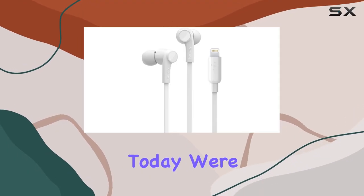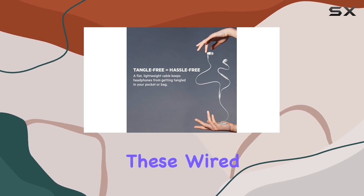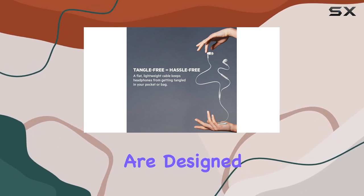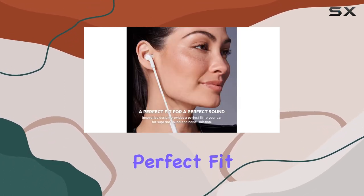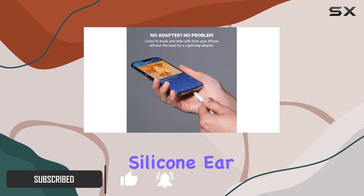Hey everyone, today we're diving into the Belkin Sound Form headphones with lightning connector. These wired in-ear earphones are designed for iPhone users, providing a perfect fit for superior sound quality. The package includes three different size silicone ear tips.